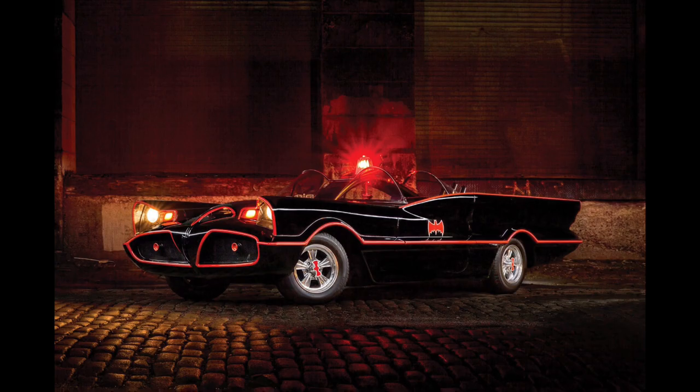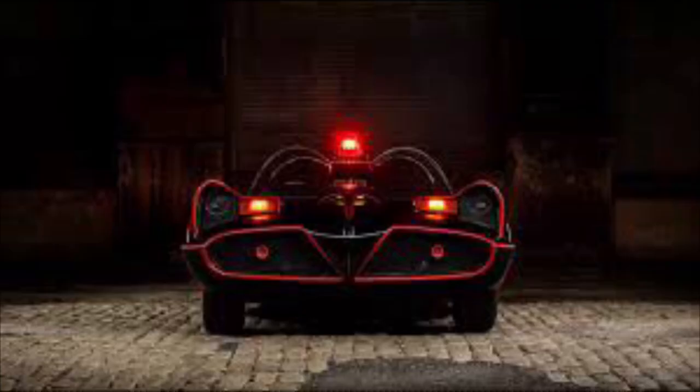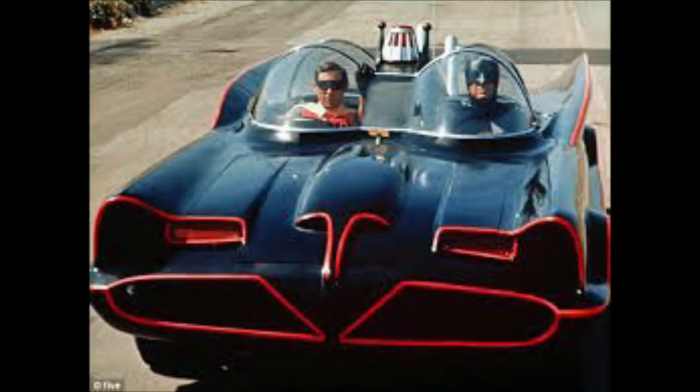A few days later, on October 11th, 1965, the Batmobile was completed. It was described as having a nitrocellulose velvet glow bat fuzz black with a fluorescent Cherie stripe — the fancy way of saying it was gloss black with a red stripe. The Batmobile was delivered to the studios where it made its television debut on the 12th of January 1966, and at that time the car was insured for $125,000.